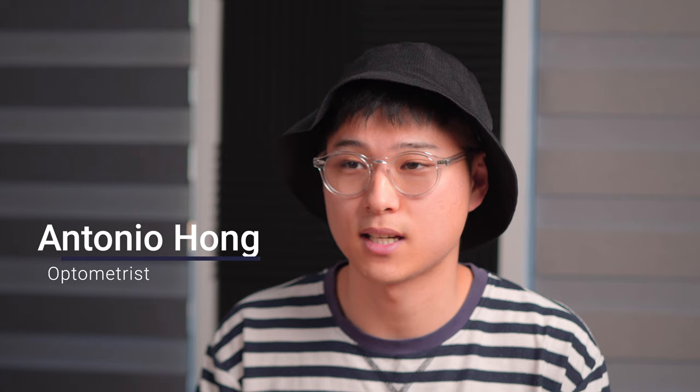If you're new to the channel, then welcome. My name is Antonio, and I discuss anything to do with the eyes on this channel. If you want to learn a thing or two, then maybe consider subscribing. I will do my best to make that worthwhile.